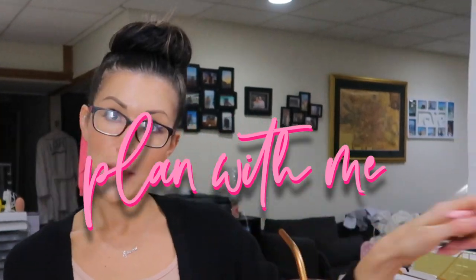Hey guys, welcome to my channel. If you're new here, my name is Juliana. I am a third year law student from New York. Today we are going to do a little plan with me for the month of February.